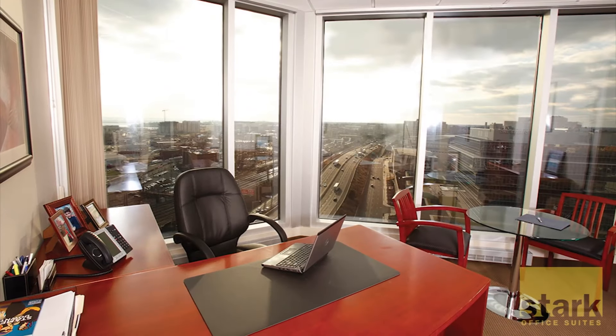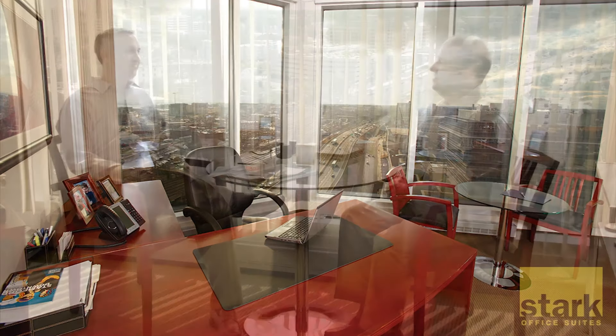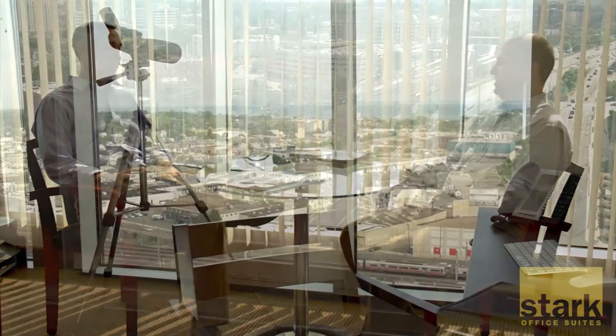With fully-featured, beautifully decorated offices, Stark Office Suites in Stamford offers full-service space that's perfect for welcoming clients and colleagues and for focusing on your work with a backdrop of the Long Island Sound, Downtown Stamford, and more.